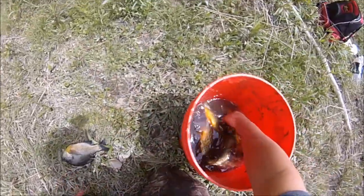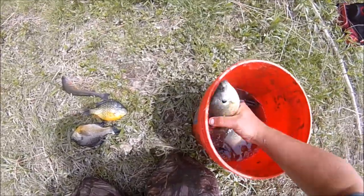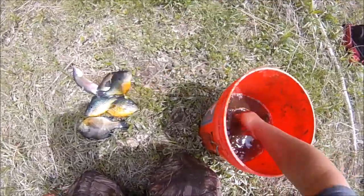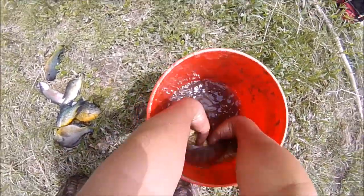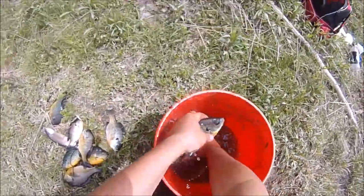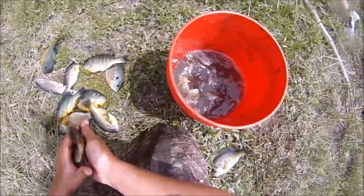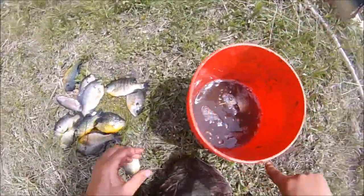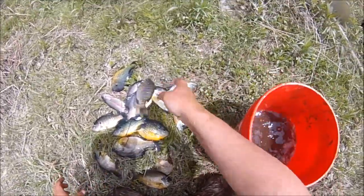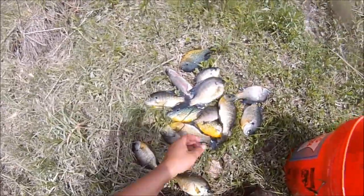One, two, trout, three, four, five — jeepers creepers — seven, nine, eleven, twelve, thirteen. That's it for now. Pretty slow day so far — thirteen keepers and a trout.